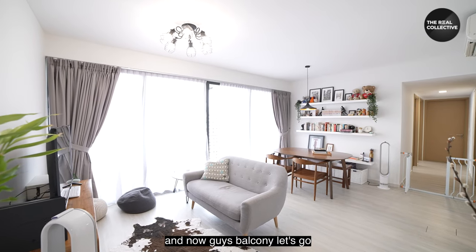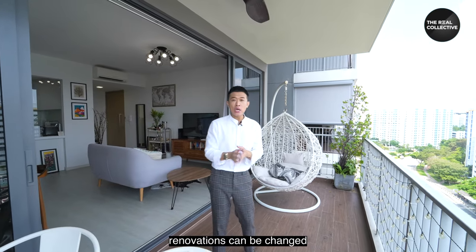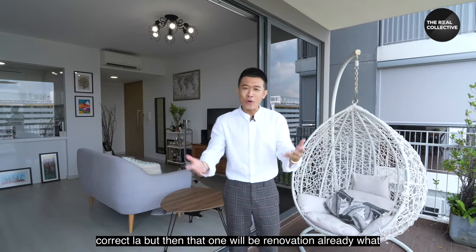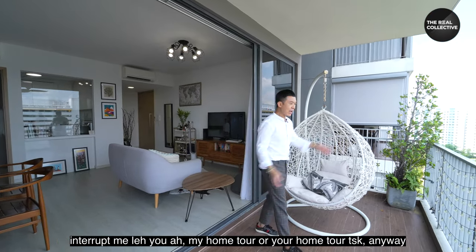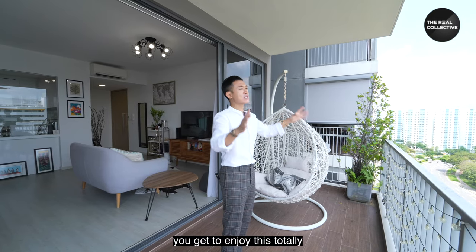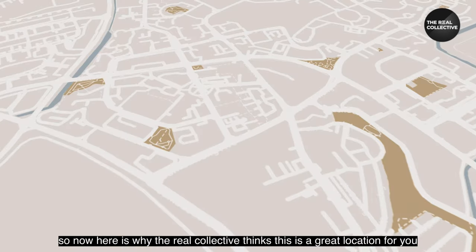Okay, let's head to the balcony. I always say to my clients: renovations can be changed, condition can be restored, but the layout and the facing cannot. Because we are the corner block and the corner unit — a double corner — you get to enjoy a totally unblocked view from the balcony itself, which I really love.